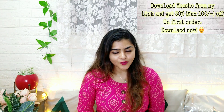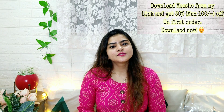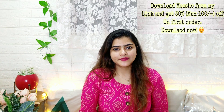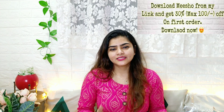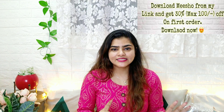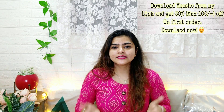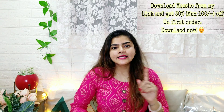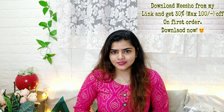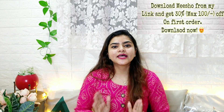Now let me tell you what Meesho is. Meesho is a reselling app where you can earn money at zero investment. You share products with your margin added, and after 7 days you receive your margin. There is also a 7-day return and exchange policy, so you can return or exchange anything you don't like. You can purchase for yourself just like I did.